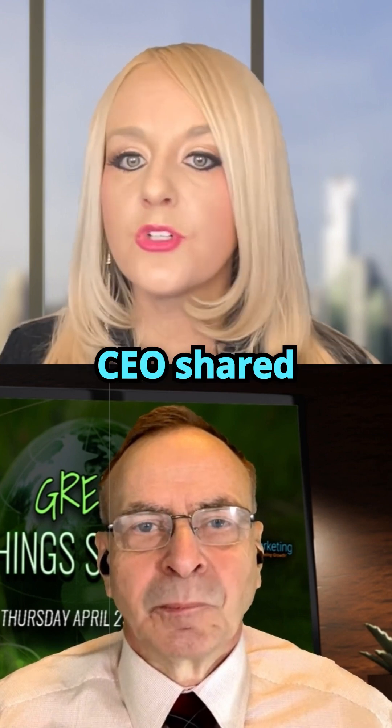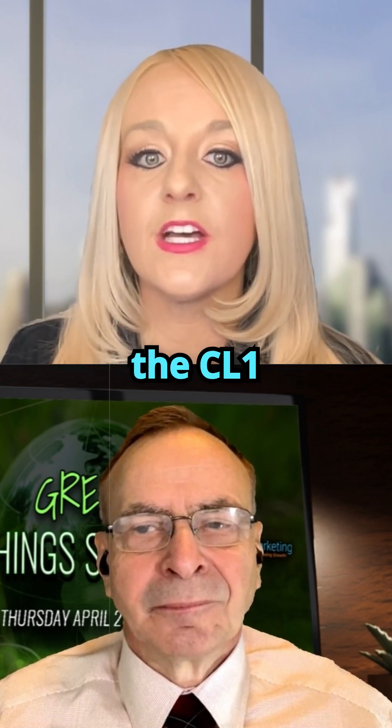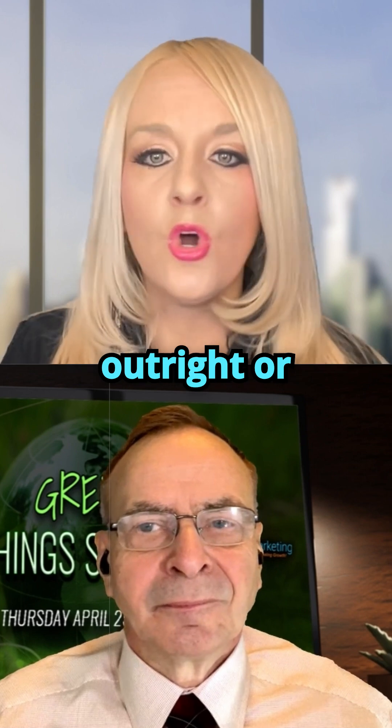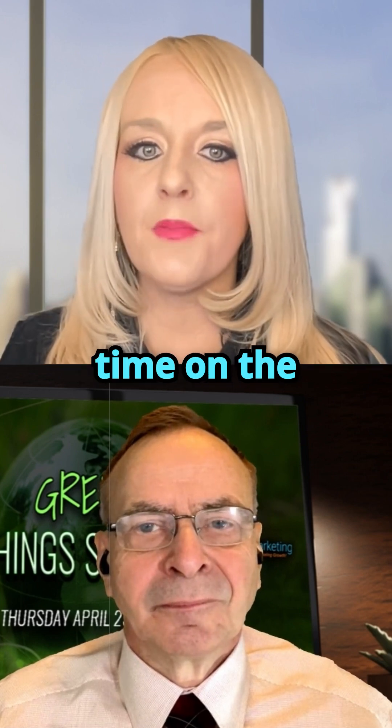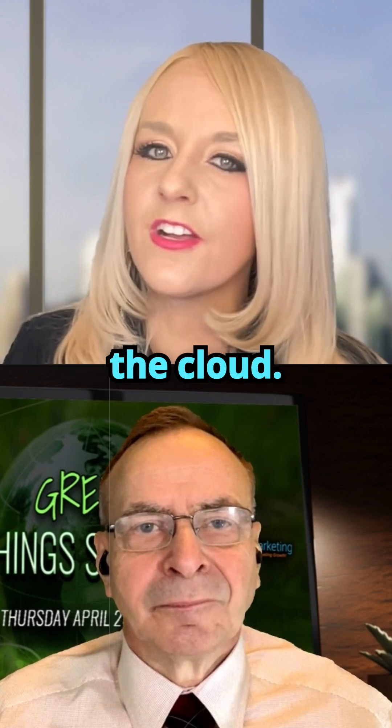Cortical Labs' CEO shared that they are offering wetware as a service, where customers will be able to buy the CL1 biocomputer outright or simply buy time on the chips, accessing them remotely to work with the cultured cell technology via the cloud.